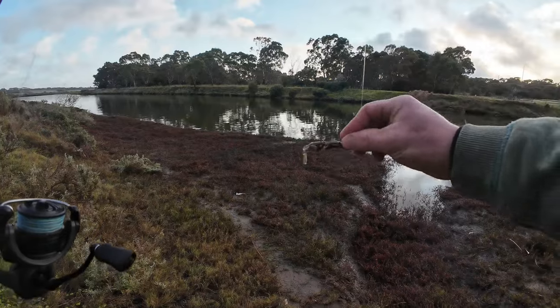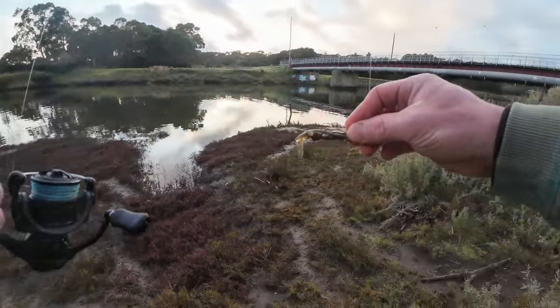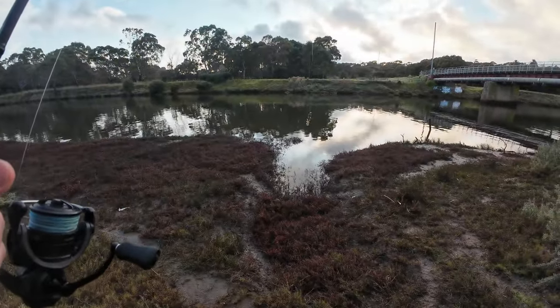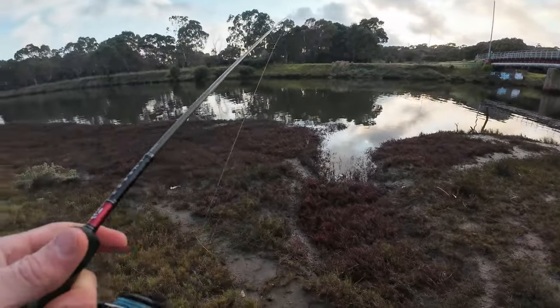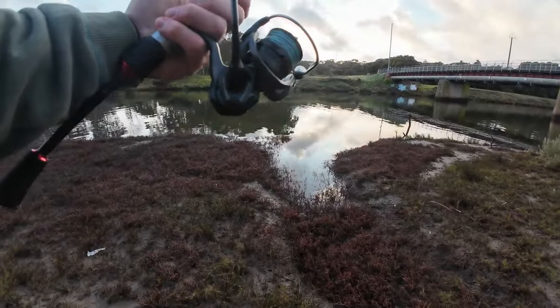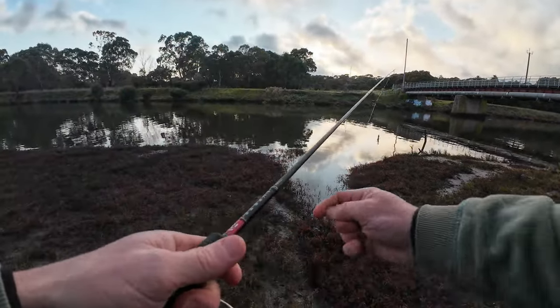Bait Junkie jig heads as well. I've switched it up now — I've gone away from the TTs and gone to the Bait Junkie jig heads. They lock on much better; I haven't had any pantsing going on with fish panting my lure. Six pound braid in the Berkley and the six pound leader. Black magic.